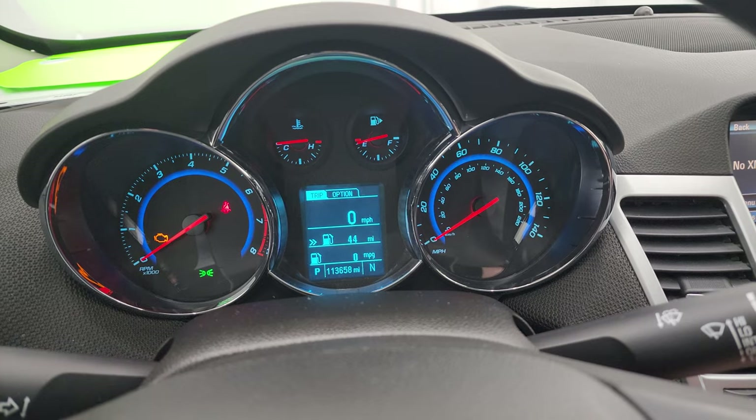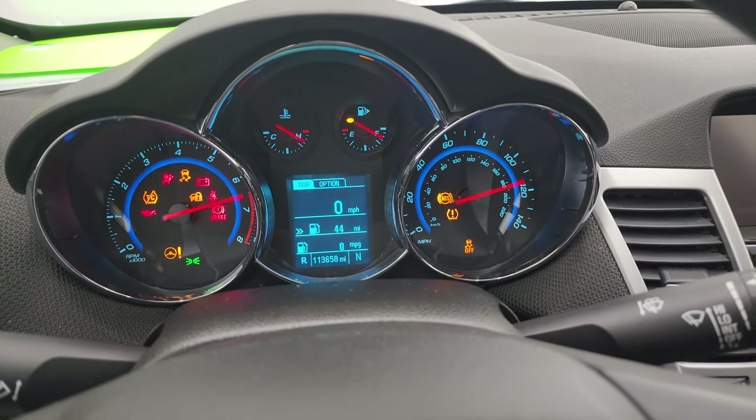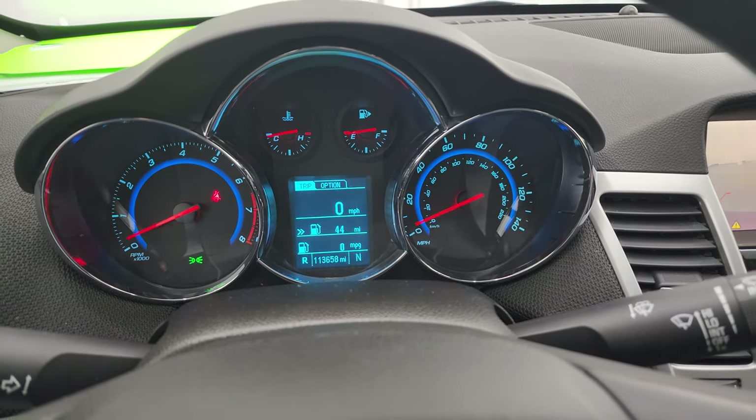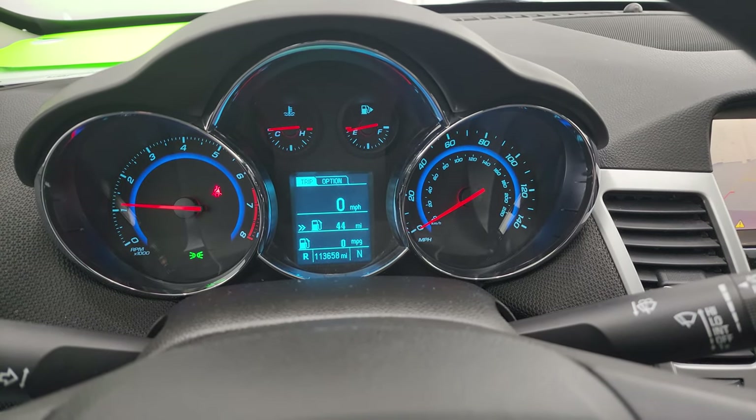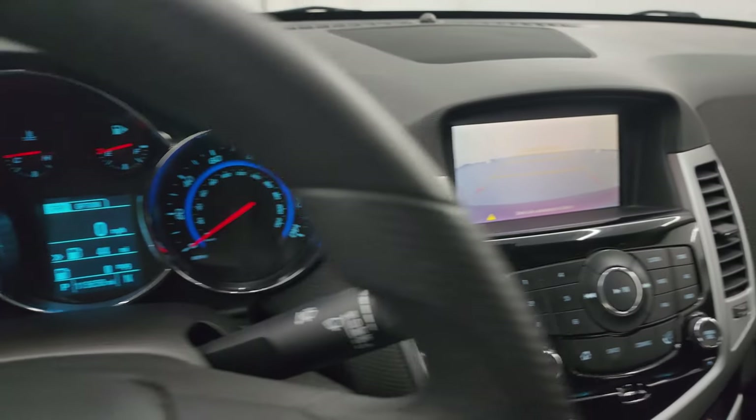We'll start it up — starts right up, no check engine lights or anything like that. There is your backup camera, which is working nicely.